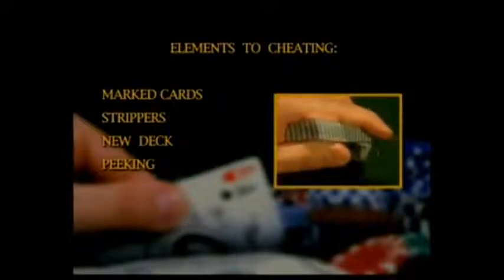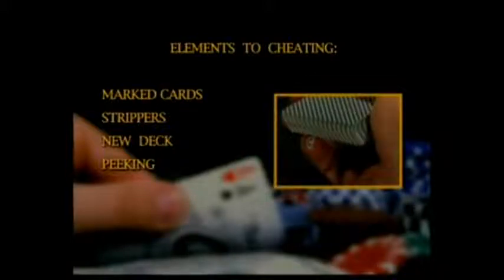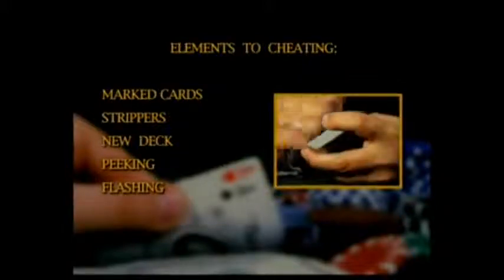Peeking is a way of secretly glimpsing the identity of a card or cards. You will learn many different methods and protection tips. We will also touch on the subject of flashing. Like peeking, it is the concept of secretly showing a confederate or partner a card's value.